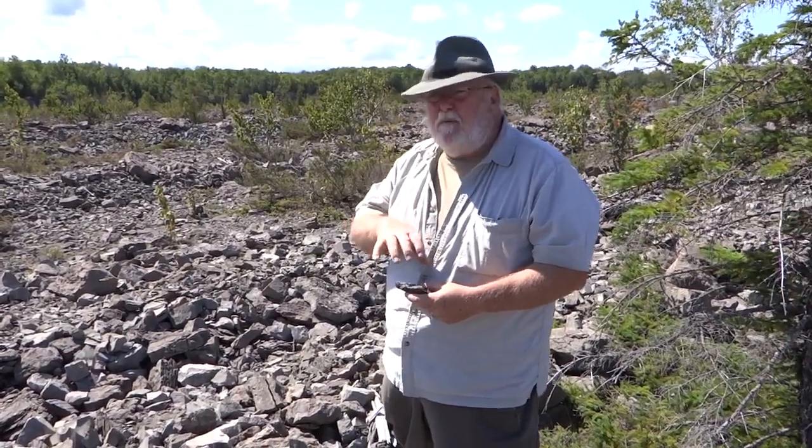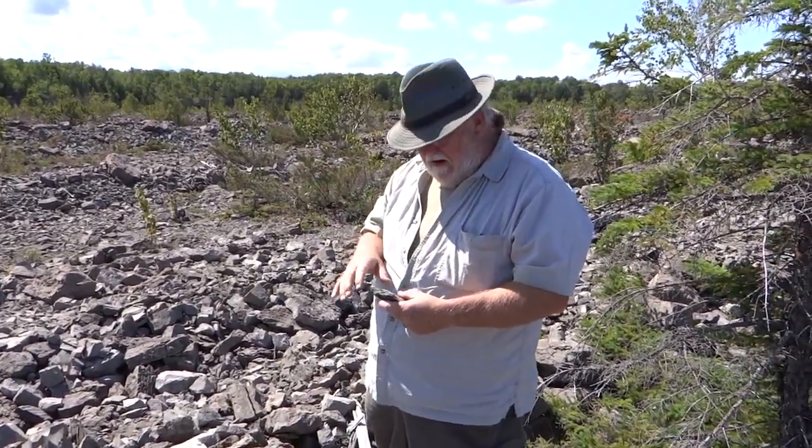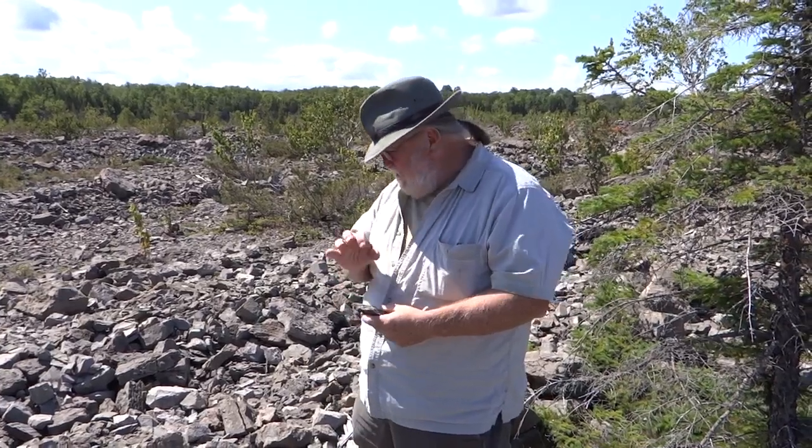A lot of times when you find small pieces like this scattered around the quarry, what you're looking at is a larger fish ate a smaller fish. Those hard armor plates were kind of passed through the digestive system and fell to the bottom of the ocean and then became fossilized. So a lot of times when you find these little tiny pieces around, that's big fish ate little fish and put it out.